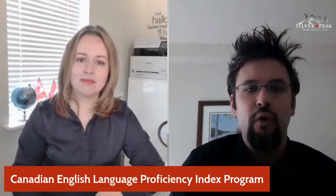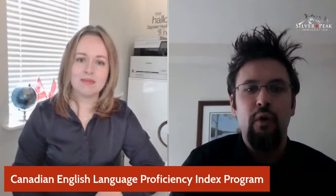So it is an acronym. It stands for Canadian English Language Proficiency Index Program. So we just say CELPIP for short. That's a good idea — it's quite the mouthful, but I think it explains completely what exactly it is that it's for.